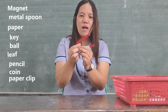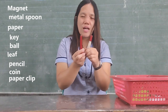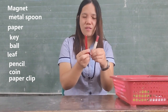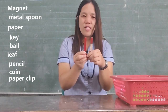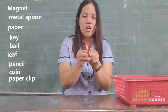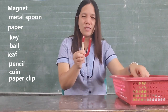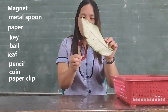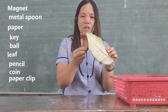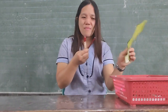Napansin niyo kids kung alin sa mga bagay doon ang dumikit at hindi — kung anong object ang na-attract dito sa magnet at hindi naman na-attract. Don't forget: kahit saan sa either North or South Pole, kapag ang bagay ay hindi gawa sa nickel, cobalt, o iron, hindi siya ma-attract sa magnet.